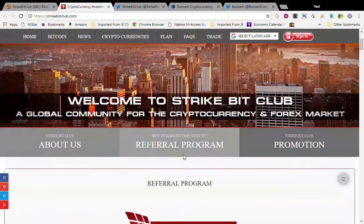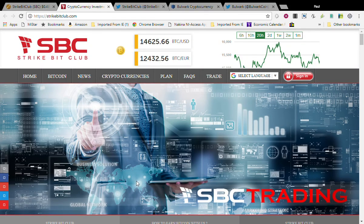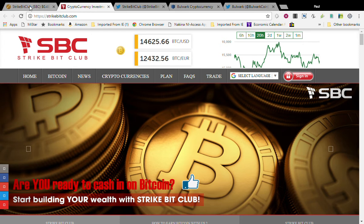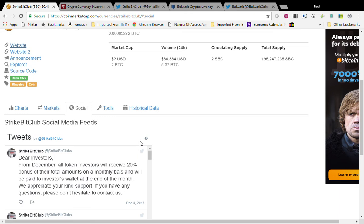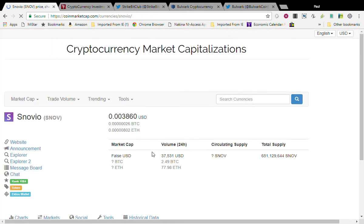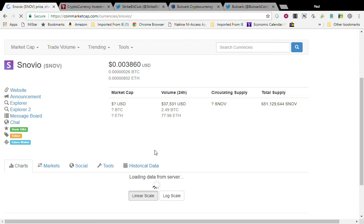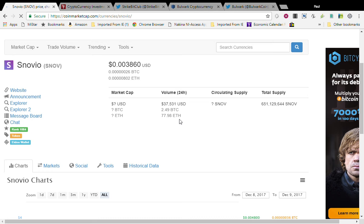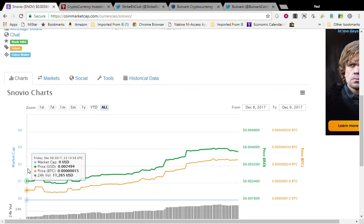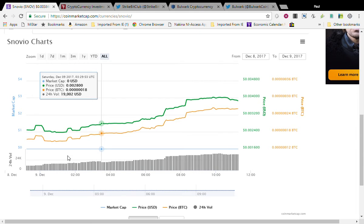If you want to lend out your bitcoin and get some interest, this may be the way to go. I'm definitely going to check more into this one — it seems very interesting, as I'm a big proponent of lending bitcoin and getting interest on it. Make sure you do your due diligence on this one. Next one is Synovia, ticker symbol SNOV. It is at 0.00386 USD — about three-tenths of a penny. Circulating supply is 651 million coins, and it has risen in price since it started.